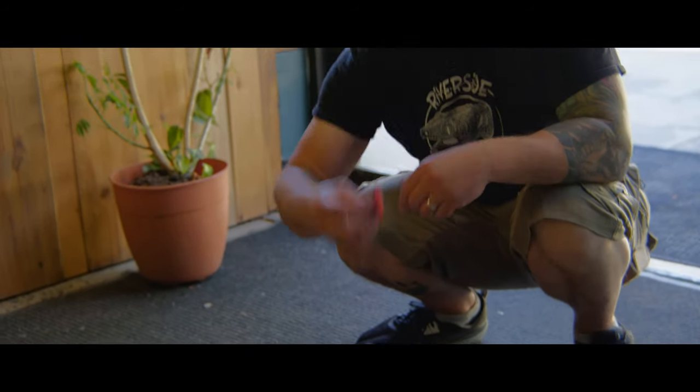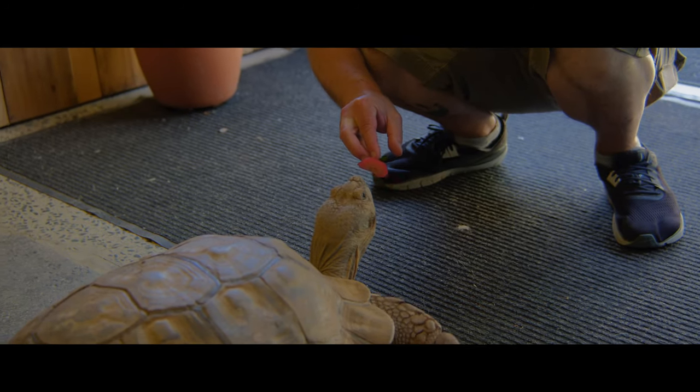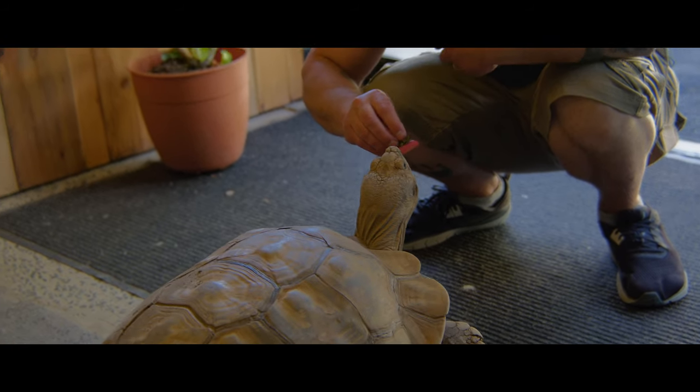His favorite treat is bright fruits like strawberry tops right here. Now it's not great to feed tortoises fruit all the time, and we don't — we just give them little treats once in a great while. Most of their diet is grasses.